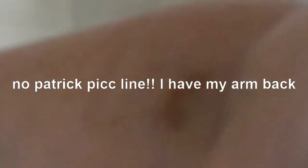Anyway, I do have something really exciting — that I found extremely exciting — that I have an arm! Look, I have an arm without a PICC. Patrick's gone. He's gone. I have a free arm!